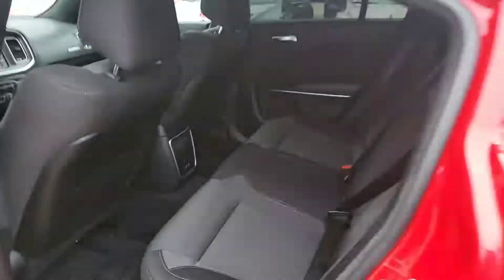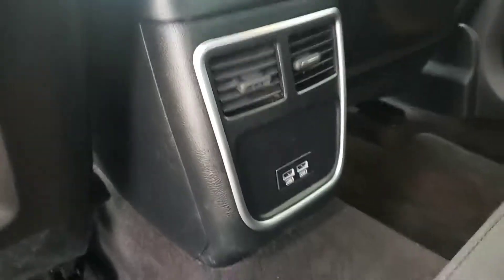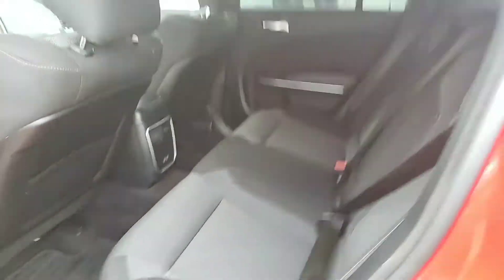You get tinted back windows for privacy. Taking a look inside, you actually get a ton of room back here too. You can go on a road trip in this thing if you wanted to. You actually get two separate USB ports for your passengers back here.